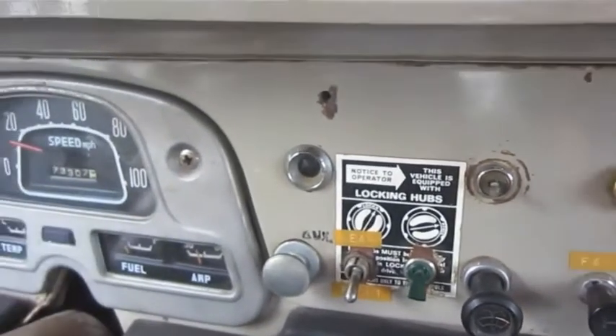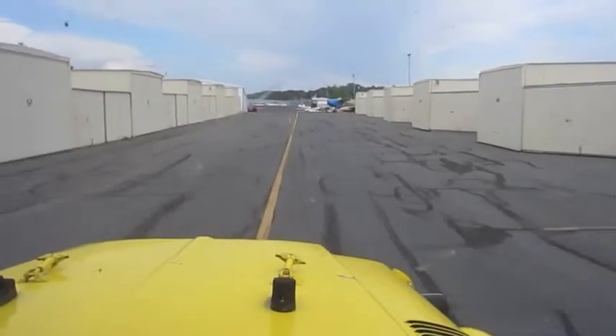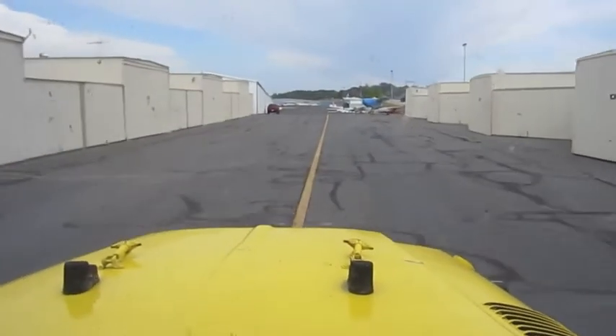You're looking at our 1972 Toyota FJ40 Land Cruiser. Mileage is 73,307. Powered by the factory 125 horsepower six-cylinder gasoline engine with performance upgrades such as headers, MSD ignition, and Weber carburetor.